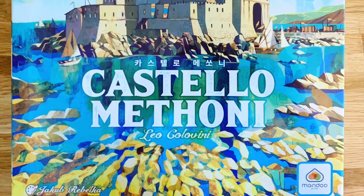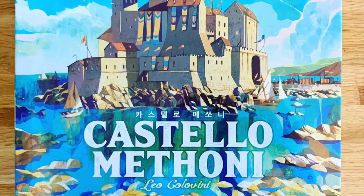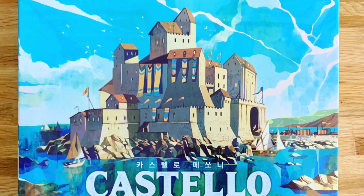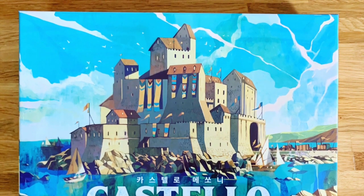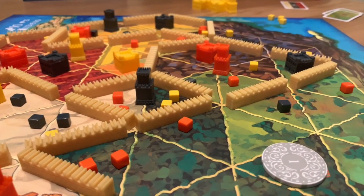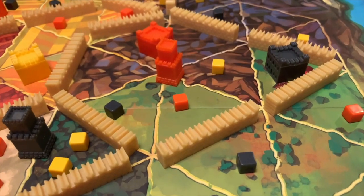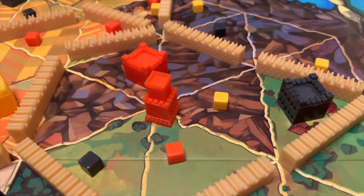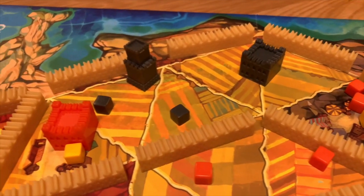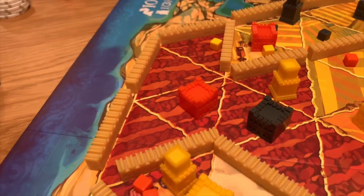The first thing you're going to notice about Castello Mithoni is the absolutely beautiful box art, followed very quickly by the stunning looking game board, and finally the tactile, chunky game components that are really fun to handle and play with. You're already getting off to a great start with an aesthetically pleasing board game — but looks aren't everything, and this game has the depth to match its looks.